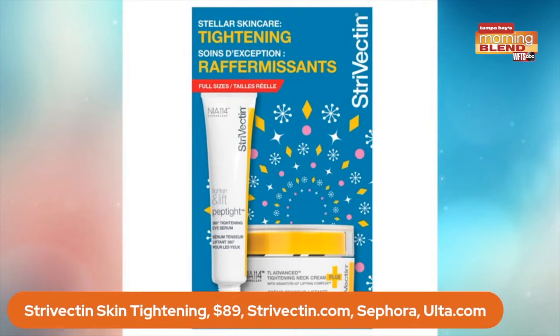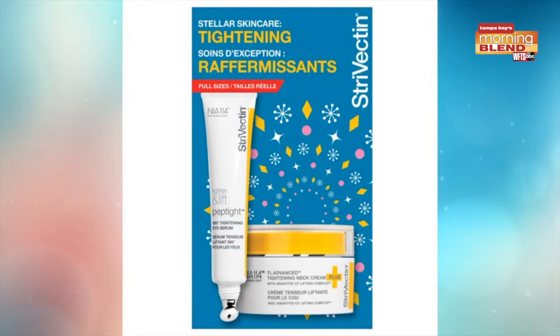Let's dive right in. Let's talk skin. If somebody wants a great gift, this is one of the best deals. It's Strivectin Stellar Skin — full sizes of the cream exclusively for you. That's the TL Advanced Cream Plus, which works to visibly brighten and improve. There's also the Peptide 3 Eye Serum, which targets the loss of contour and even the sagging of the upper eye area. This is one of the best beauty gifts because it's $89 for $164 worth of full size product.